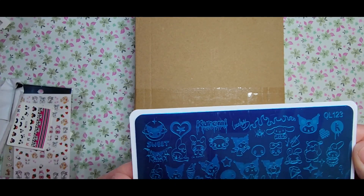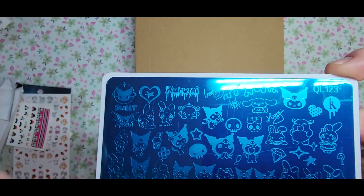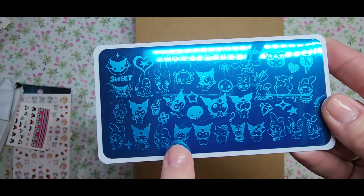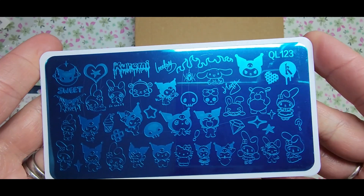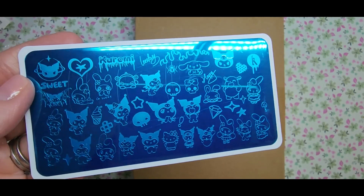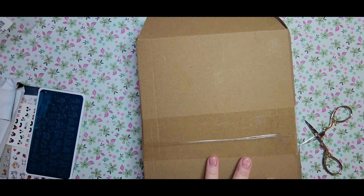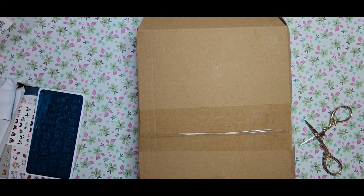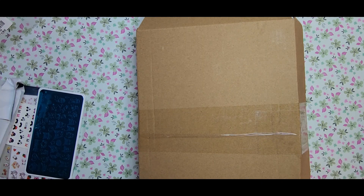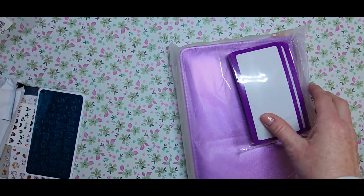I also got this stamping plate — it's Kuromi and Hello Kitty and My Melody. Look how super cute! It's got little ice cream cones, it says 'sweet.' I love that. I want to do another Kuromi set and a My Melody set. I ordered this on February 25th and received it Thursday, which was super quick because the estimated delivery kept saying April 26th or whatever, so I was so excited it came so fast.